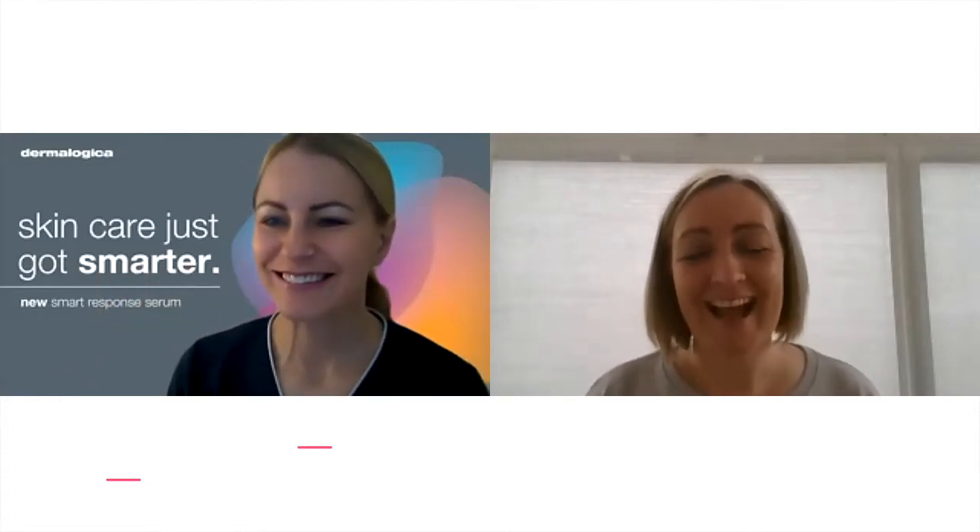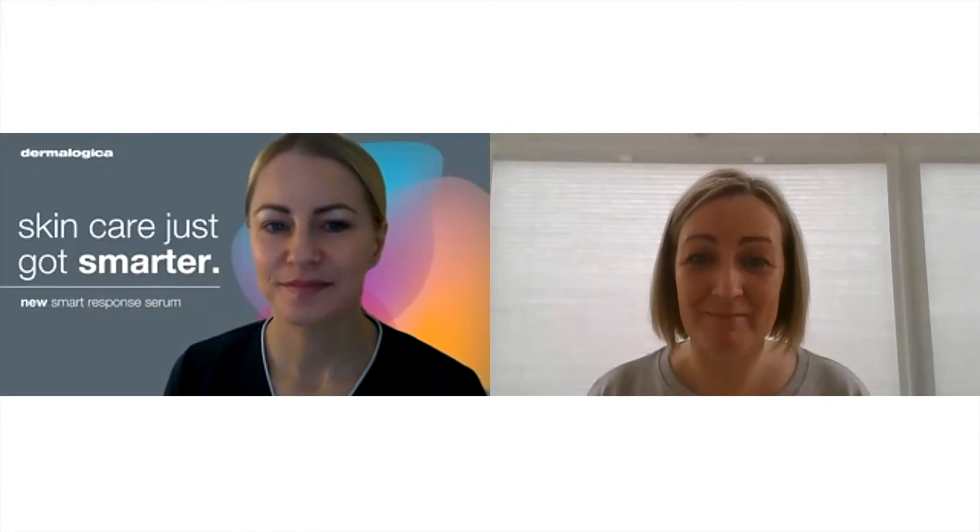Hi, I'm Jen from the Jersey Beauty Company and I'm here with Victoria from Dermalogica, and we are here to chat about a brand new Dermalogica product called Smart Response Serum. This serum is without a doubt the smartest skincare choice you could make this year.